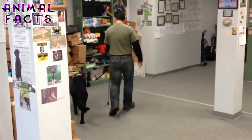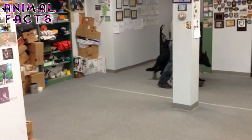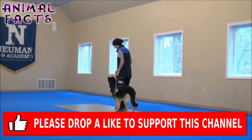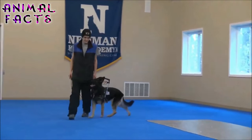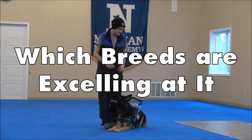Our friend the dog has always been with us to help tend to our needs, and he has certainly been of great assistance in his role as a service dog. In this role, the Mobility Assistance Dog increases the independence of a person who uses a wheelchair, has trouble standing, or walking. Let's check out what he's doing and which breeds are excelling at it.